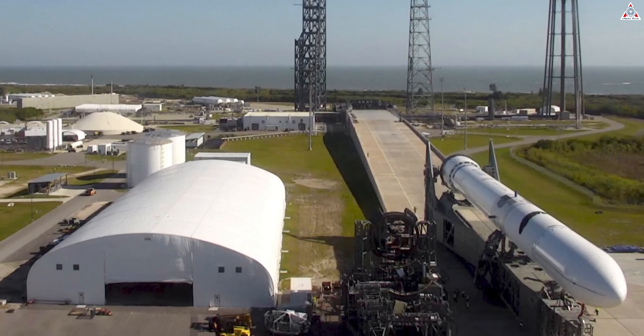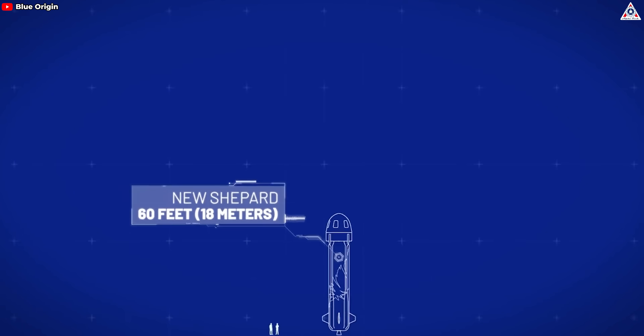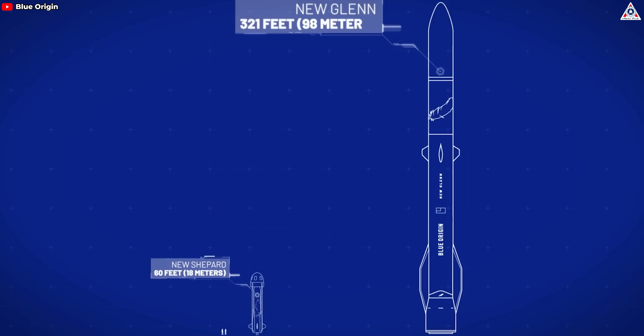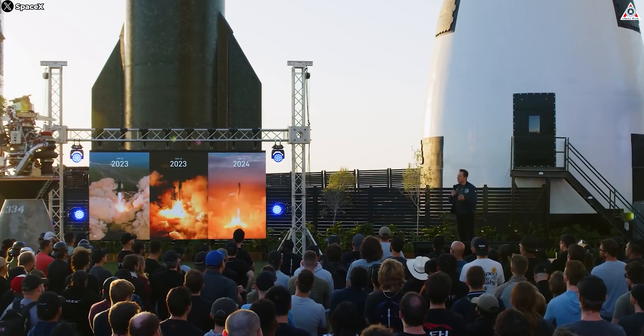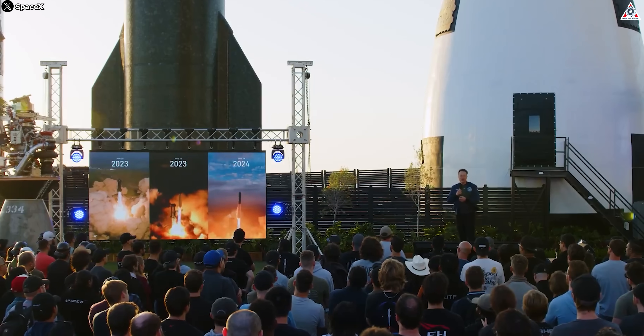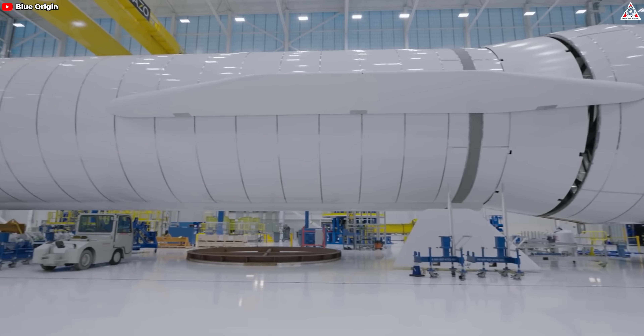Currently, Blue Origin has confirmed the launch schedule for New Glenn at the end of 2024. We will still wait to know if Blue Origin can succeed with what they have learned from SpaceX as well as their own unique designs. Although it is difficult for Blue Origin to defeat SpaceX at this time — even in the future — we still hope they can create something to help make the current race less boring due to SpaceX's dominance. Do you think Blue Origin can beat SpaceX with those ideas? Please leave your opinion in the comment section. Thank you so much for watching and see you next time.